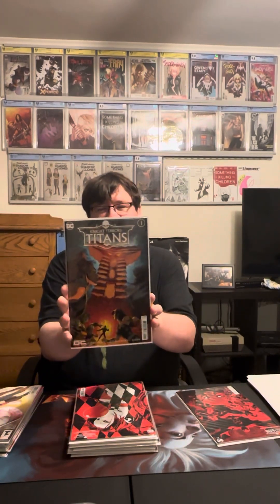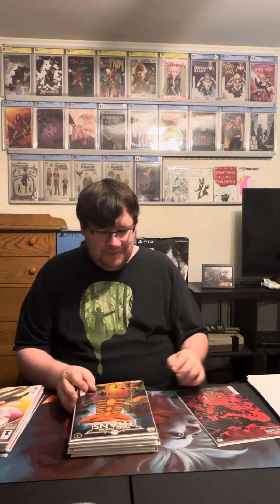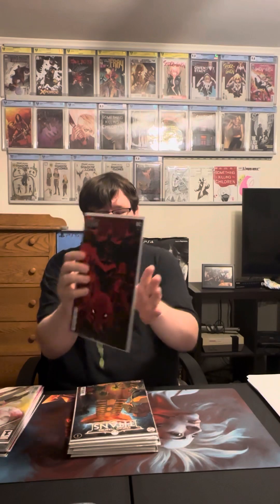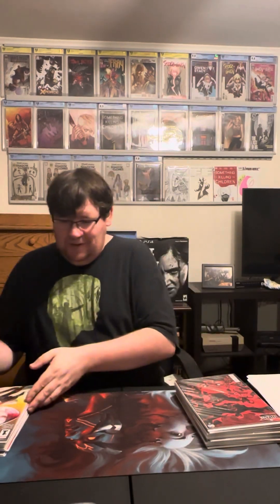Last for Night Terrors this week was Night Terrors Titans number one. This was a really fun read — really liked the story. It had an insane twist at the end. There's a character they follow throughout the book, and I'm guessing you're not supposed to know who she is — I'm curious to find out. It's also a really good one this week, and that is it for the Night Terrors books.